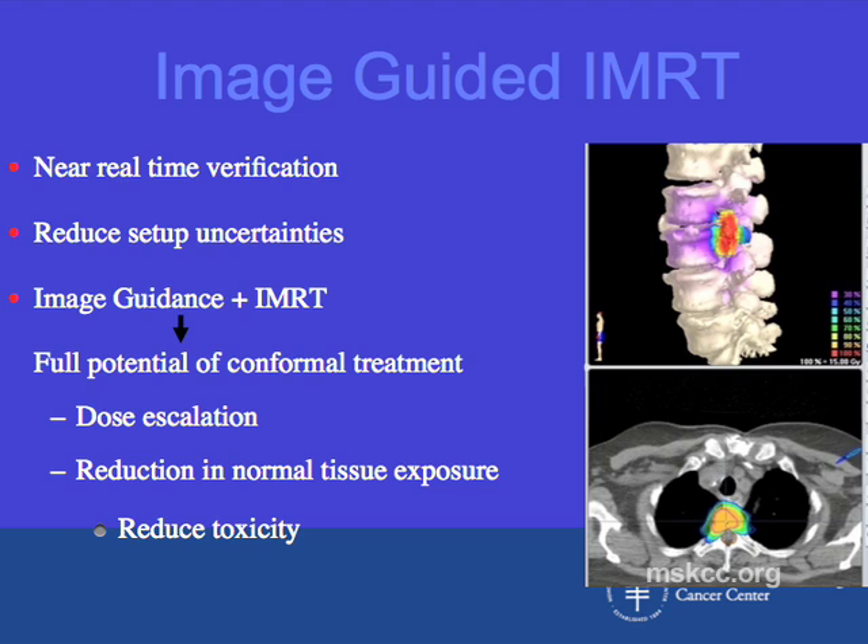This image guidance provides near real-time verification and helps us reduce setup uncertainties. With the use of image guidance and IMRT together, we are really able to achieve our full potential of conformal treatment, which allows us to dose escalate for patients whose tumors need higher doses of radiation therapy, while at the same time reducing normal tissue exposure to radiation therapy, which reduces toxicity for patients.